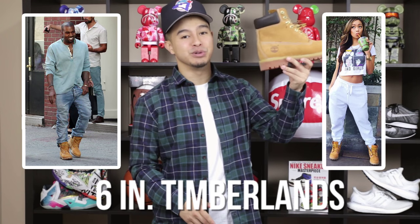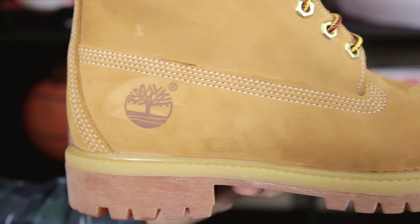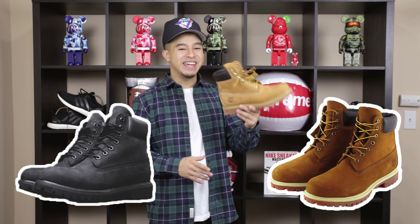Number two on the list, we got a classic right here — the six inch Timberland boot. These are just one of those sneakers that are really classic, never really go out of style. You could wear them one winter, keep them in your closet, and then bust them out the next winter and they're still gonna be hot. They come in a lot of different variations — you got the all black ones, the dark rustic looking ones. They even come in a leather material that's really good for those rainy days.